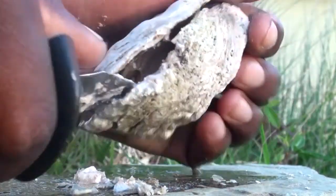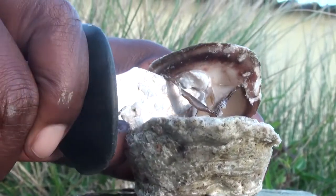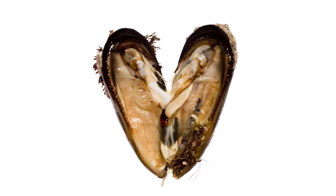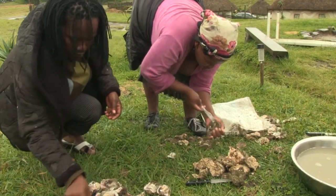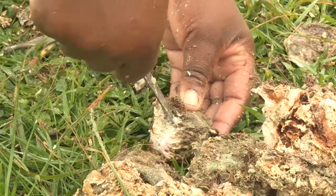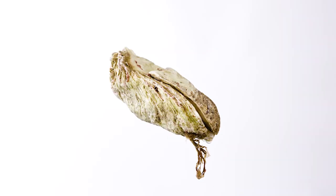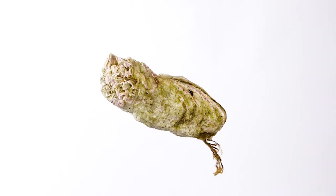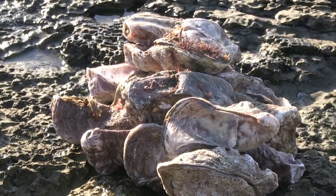Both oysters and mussels are bivalves, meaning they have two shells which are split into valves that enclose the main body. The shells support the soft inner tissue, protect them from predators, and prevent them from drying out. The Cape Rock Oyster has a lower valve shaped like a cup and is the largest of the oysters indigenous to South Africa.